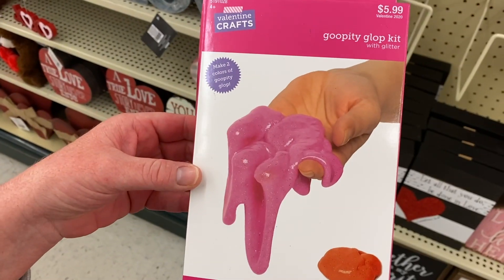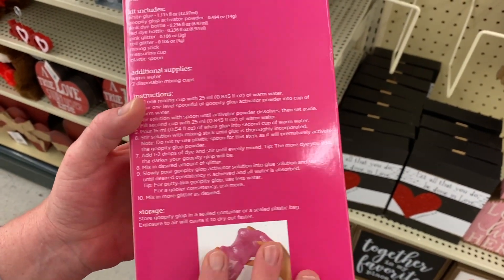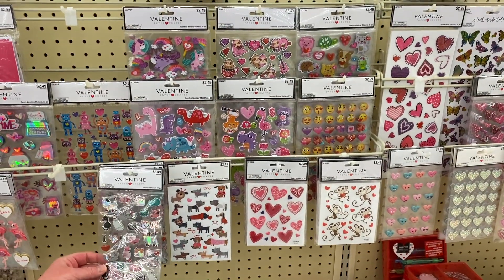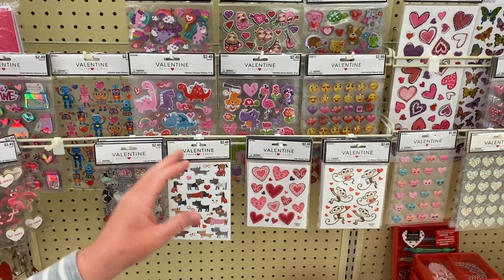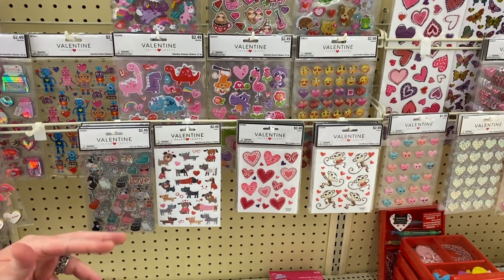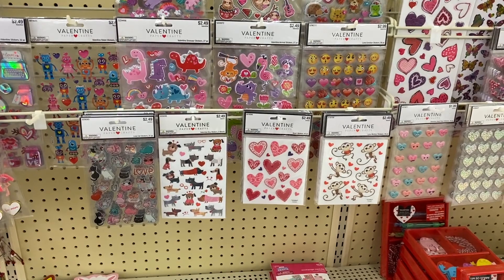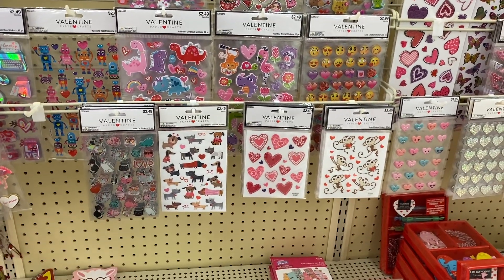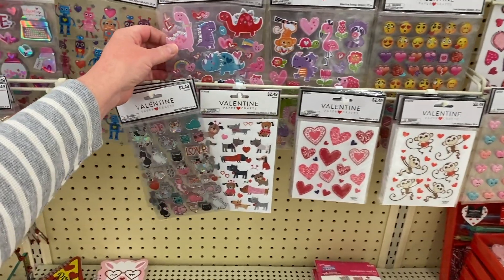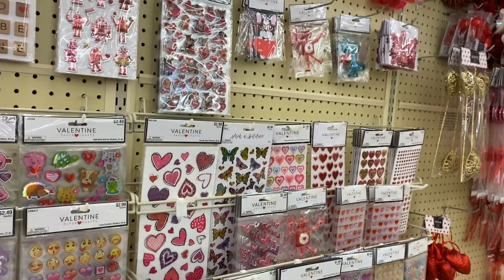They have a Goopity Glop Kit — $5.99, makes two colors. Remember they used to have slime in the 80s? Maybe you want to give your Valentine slime. They also have a lot of Valentine's stickers — I guess these are for scrapbooking. Our daughter loves stickers; she has some on her laptop. When I was in middle school and high school, stickers were huge — people had sticker books. Stickers are kind of coming back. They have some Valentine's stickers, some die-cut Valentine's, so if you're into scrapbooking, they have some.